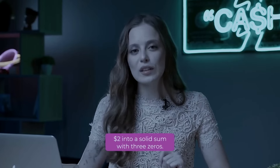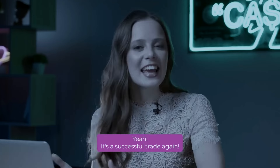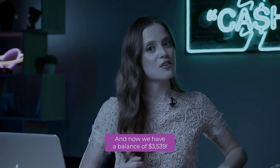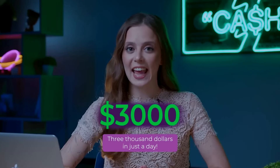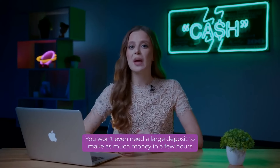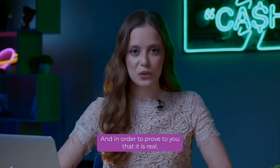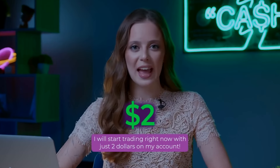We're going to turn two dollars into a solid sum with three zeros. It is a successful trade again. Now we have a balance of $3,539 — $3,000 in just a day, maybe even more. You won't even need a large deposit to make as much money in a few hours as an experienced programmer makes in two months. And to prove to you that it is real, I will start trading right now with just $2 on my account.